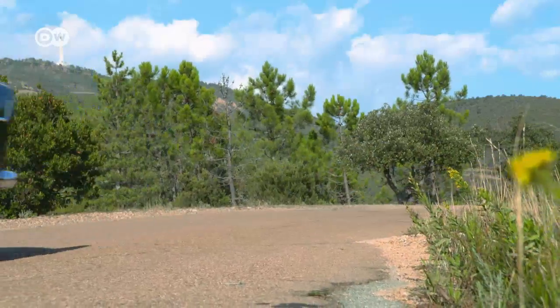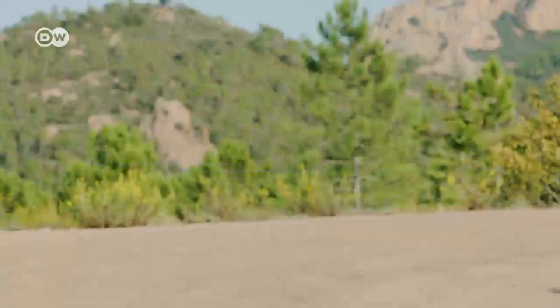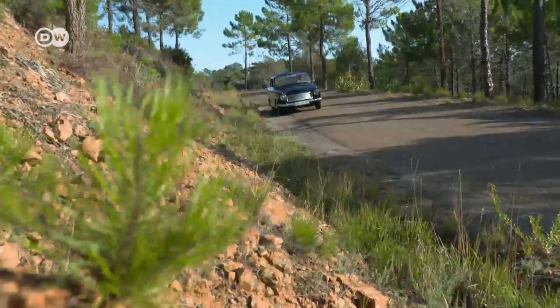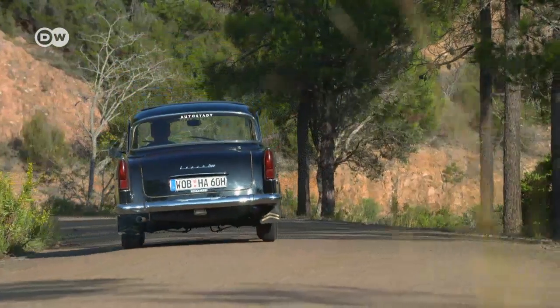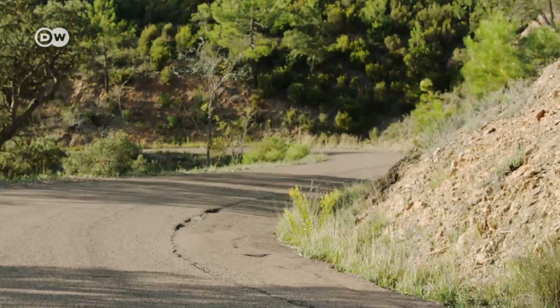About 44,000 Hansa 1100s found buyers, but that still wasn't enough to cover the high development and production costs. In 1961, the Borgward Group filed for bankruptcy and production came to an end. With its relatively luxurious features, high safety standards, and advanced technology, the Hansa 1100 would very likely have still been going strong today. As a precursor to exclusive but smaller mid-range cars for demanding buyers, the Hansa 1100 is definitely a milestone of automotive history.